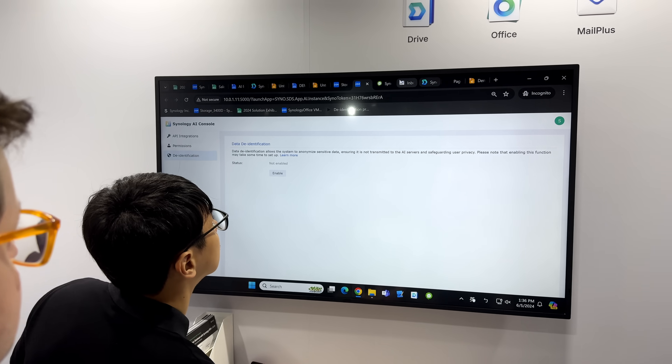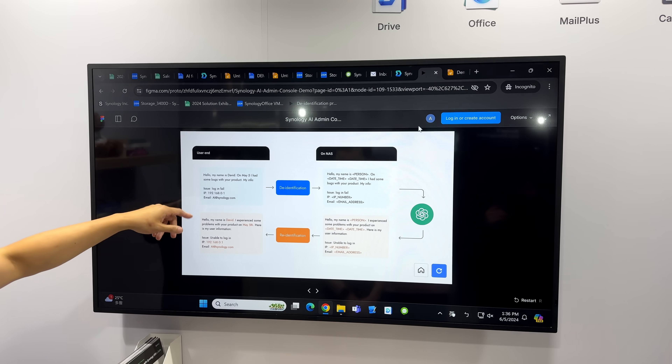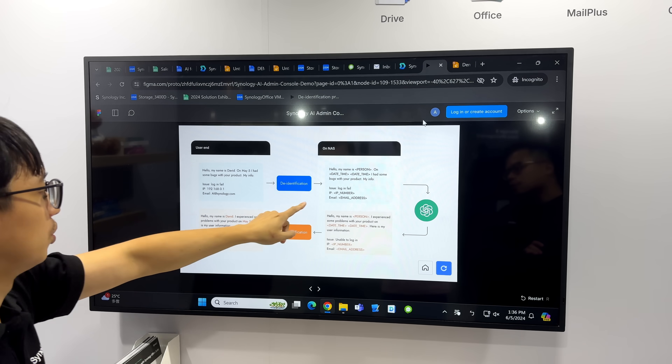Everyone who has Synology Drive currently will be able to upgrade to this AI solution. De-identification is done on-premises, removing potentially sensitive information from prompts before it gets sent to third parties, and that's not something that's super heavy on the NAS.